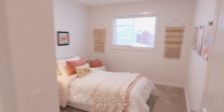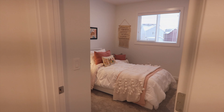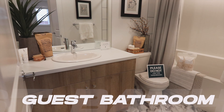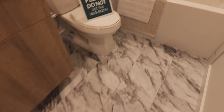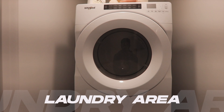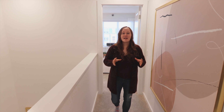This is the second guest bedroom. Both of these rooms have nice-sized closets and are right across from the guest bathroom. This guest bathroom features a tub, nice tile floors, and is right next to your upstairs laundry space.